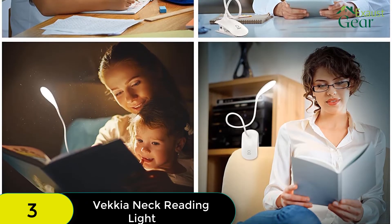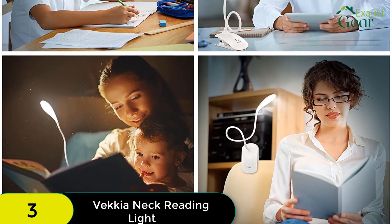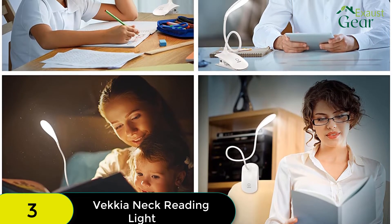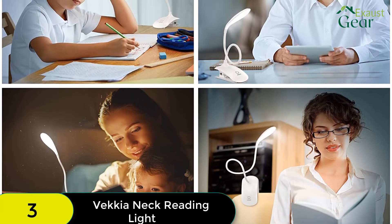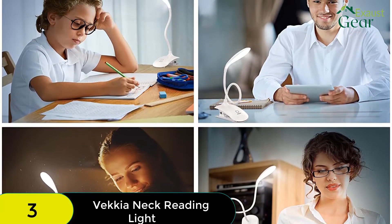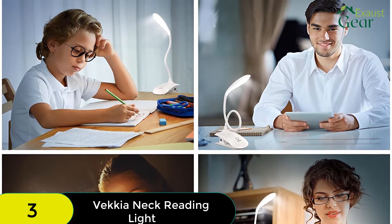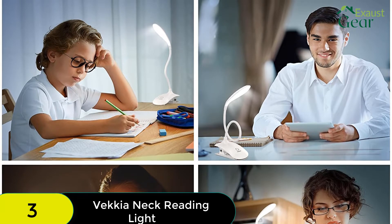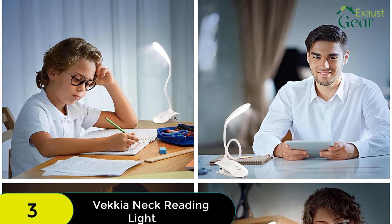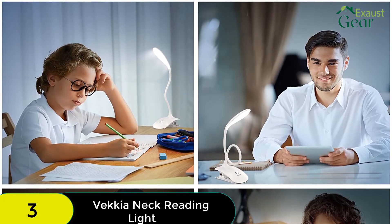While the older model of this Vecchia light offers 3 brightness settings but no changes in color temperature, this new Vecchia model is perfect as it offers 3 temperatures: warm 3000K, mixed white 4200K, and white 6500K. For each of these temperatures you can also choose 3 different levels of brightness, which means you have 9 total different light settings to choose from. You can also choose whether to turn on the lights on one arm or on both simultaneously to further dim or brighten the light as you would like.